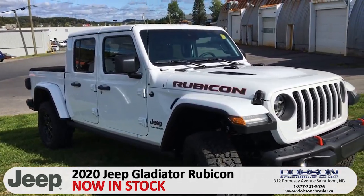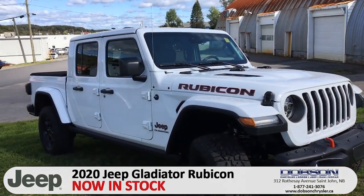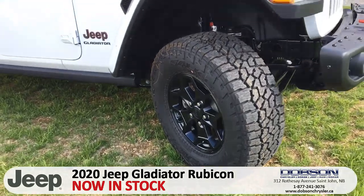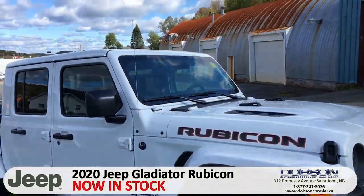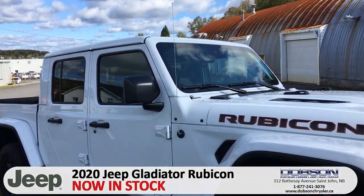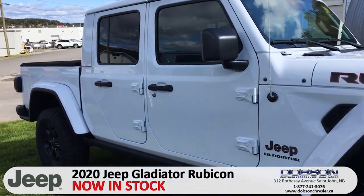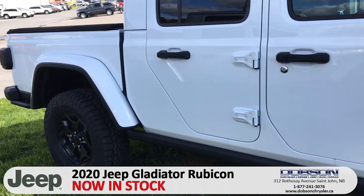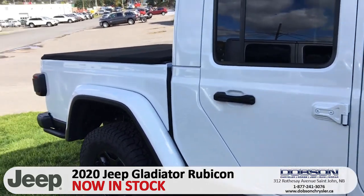The Rubicon Edition has got 33-inch Falcon Wild Peak tires, 410 gears, and locking differentials front and rear. Powered by a 3.6-liter Pentastar pushing out 280 horsepower. Towing capacity on these is 7,650 — awesome towing capacity, highest in its class for a mid-sized truck.